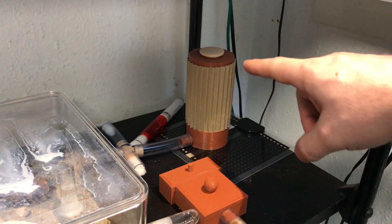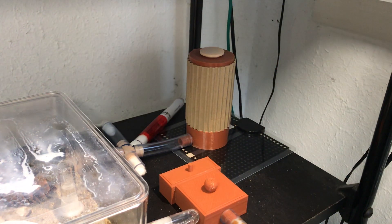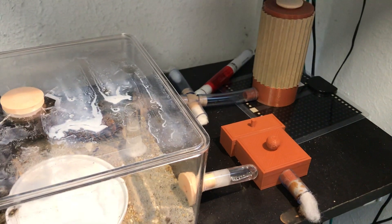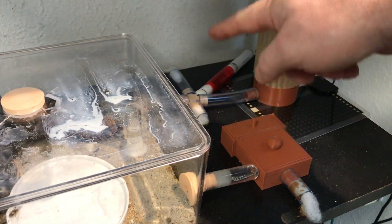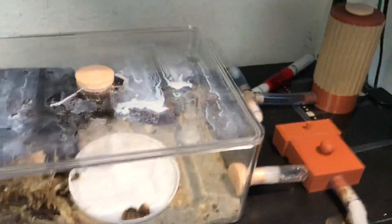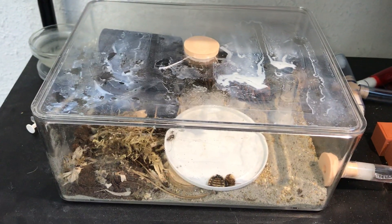They have the Formica ant farm, the circular nest type looking nest. Then they have their tubing with two exits, so I can add stuff into the small outworld, which they haven't started using that much yet.